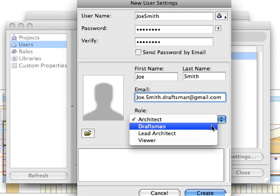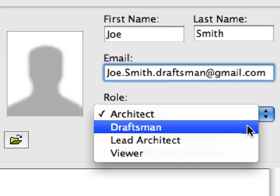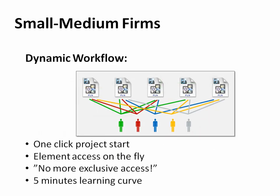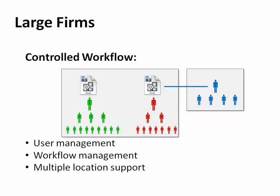In-depth customization of team members' roles in the teamwork environment makes Teamwork 2.0 the perfect fit for any small or large architectural practice, with the following team workflow benefits.